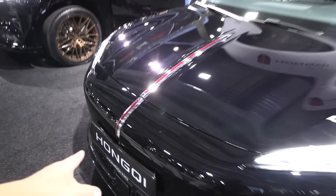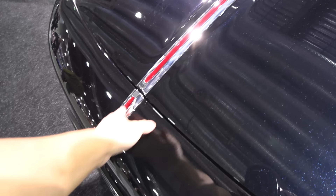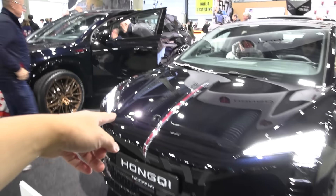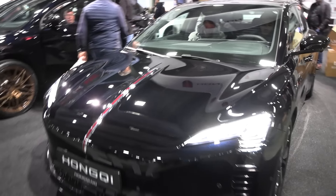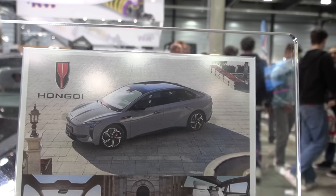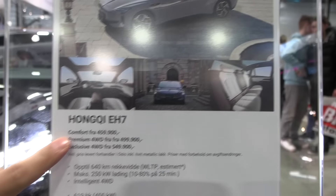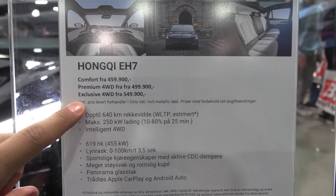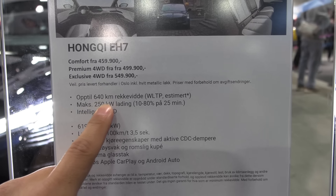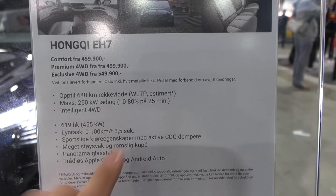Look at this — they kept the Hongqi red Rudolph nose, and it even extends on the hood there. Here you can see some stats. Nice that we get sedans and not only SUV crossovers. It's not that expensive — around 500,000 NOK — and then 640 kilometers of range.